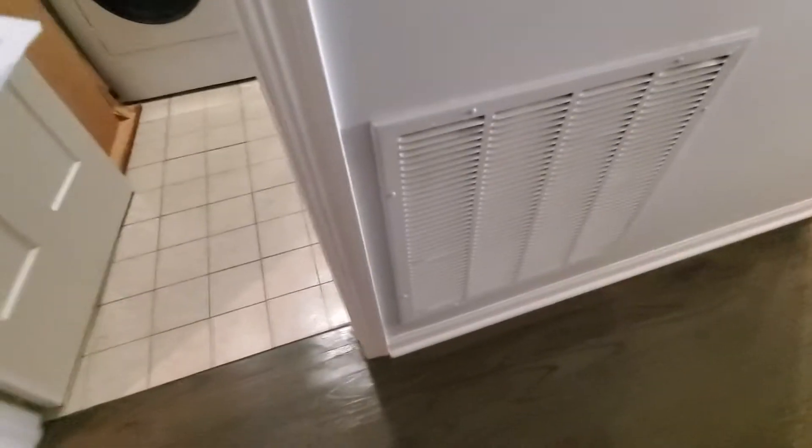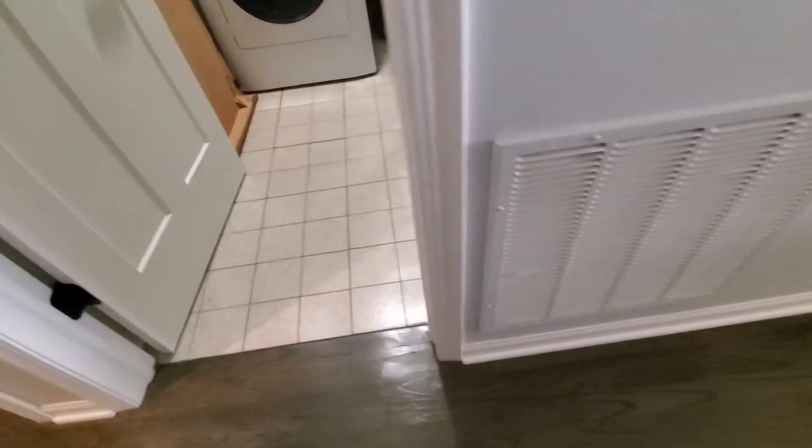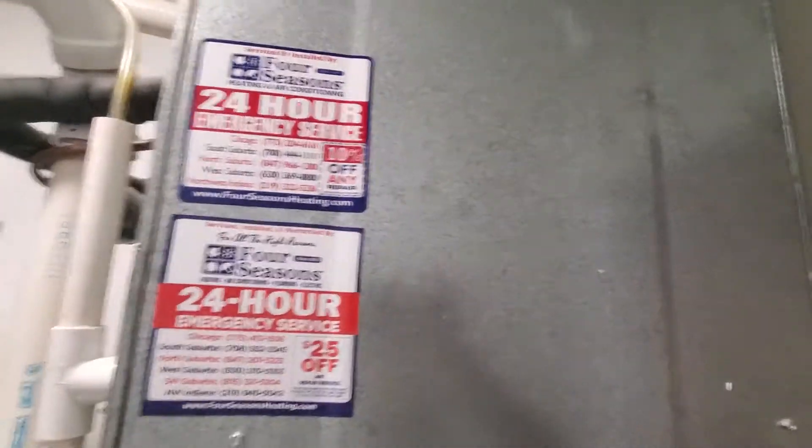Your return register over here is 20x21, and your main supply is about 20x18.